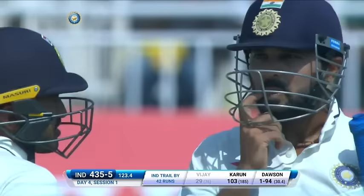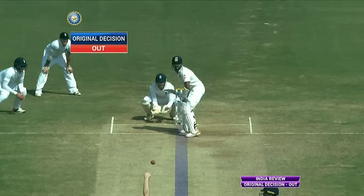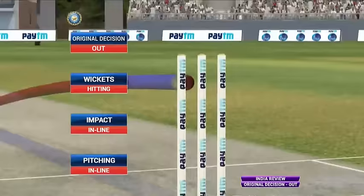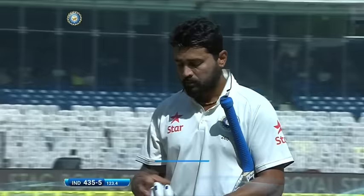The first Test wicket then for Liam Dawson. We've just seen Karun Nair go through to a maiden hundred. This is a big moment for Dawson because he's got his first Test wicket — well, we think he's got his first Test wicket. Murali Vijay has sent it for review. We've got pitching in line, impact in line — wickets hitting, stand by your original decision. It looked out, it hit him on the back foot right in front of all three. Well done Liam Dawson, first Test wicket for him — taken him best part of 31 overs. Murali Vijay gone for 29.